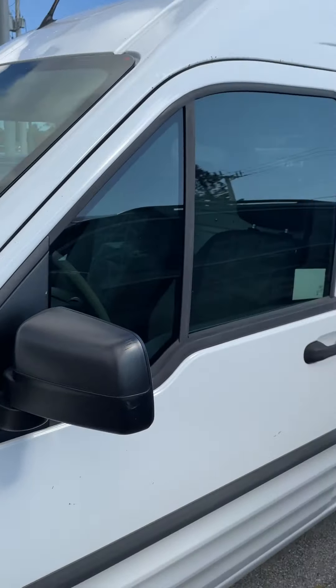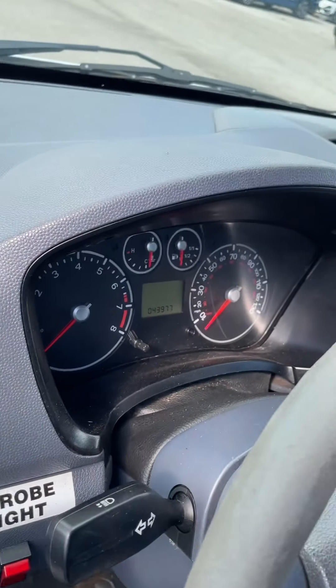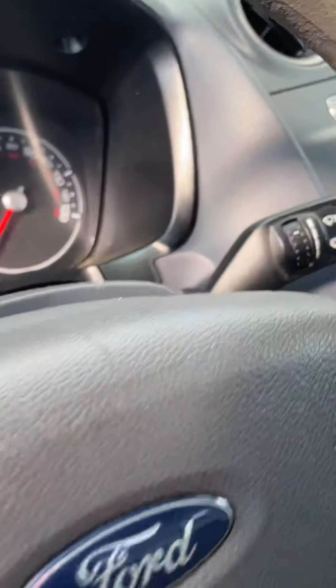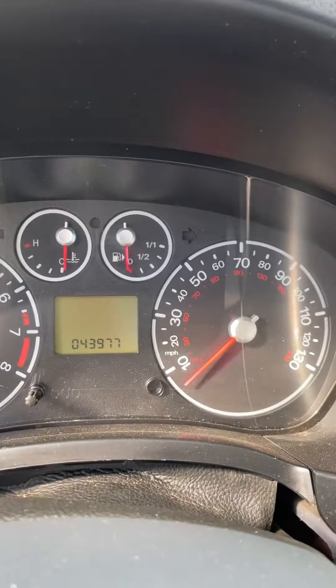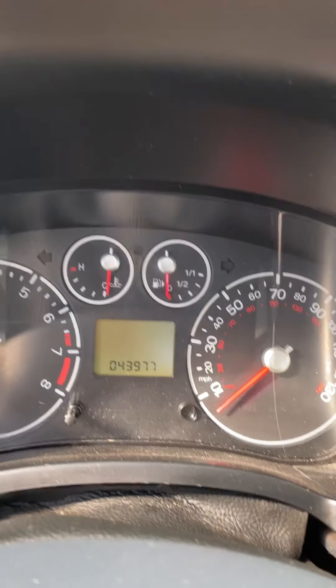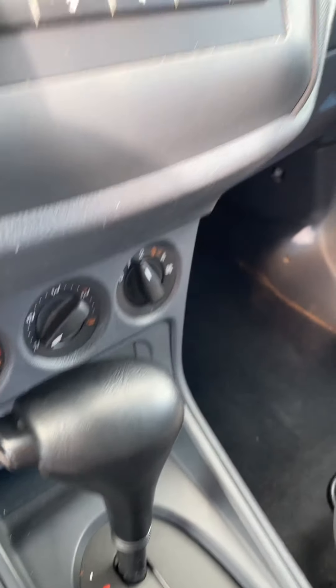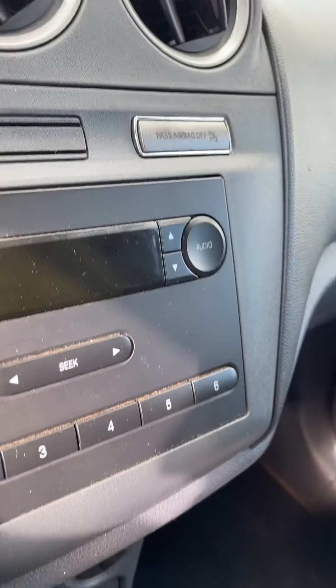I'm going to walk around a little bit here in the driver's cabin. Of course, it is cloth, and it's kind of clean. The mileage is 43,977 — that's what the odometer reads anyway. Just a good basic vehicle. It's quite tall up there.